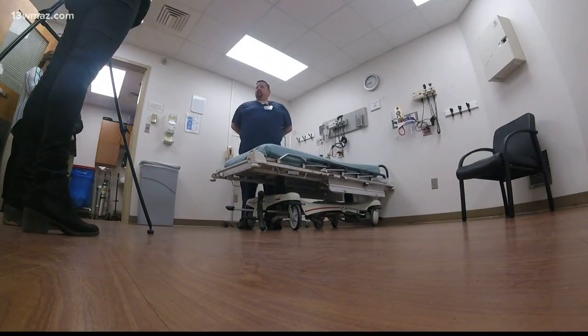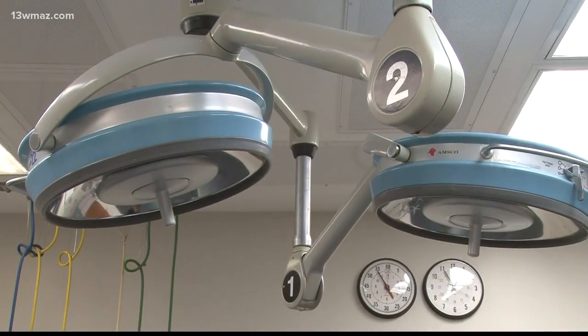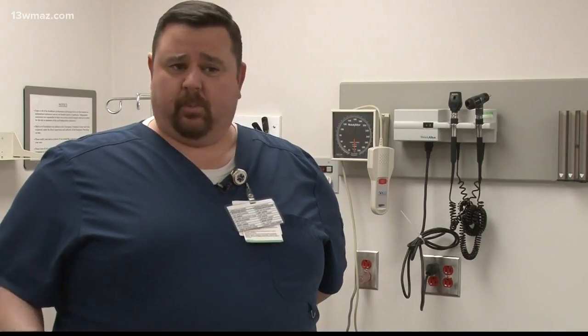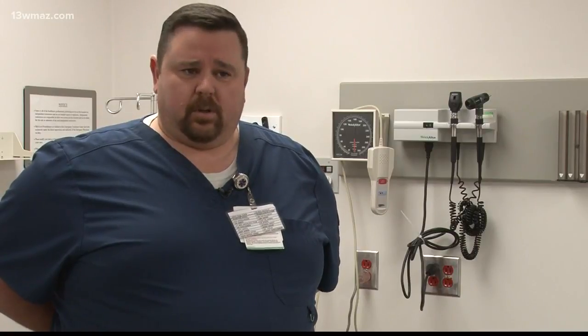Emergency Department nurse manager Shane Bias is in his fifth year at Navicent Health Baldwin. He says change was long overdue. For those like myself who have been here long enough to see the actual changes take place, we remember Navicent Health Baldwin ER having more of an institutional look. With these upgrades we have now, it looks more soft, more welcoming.